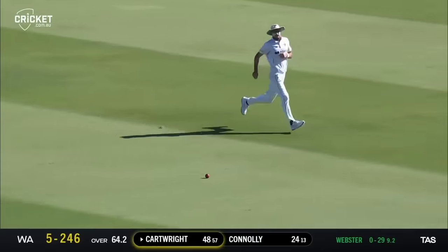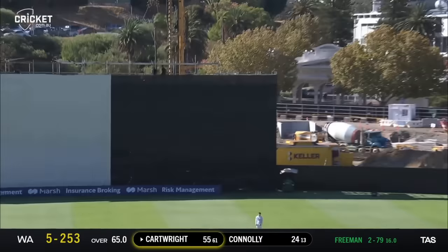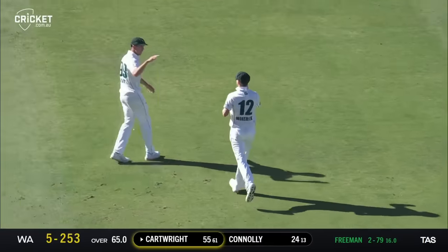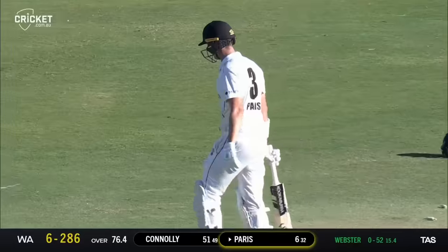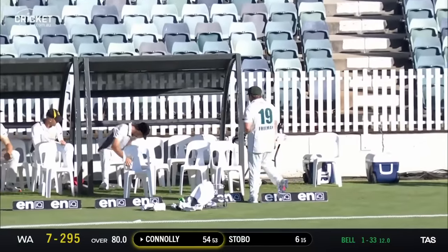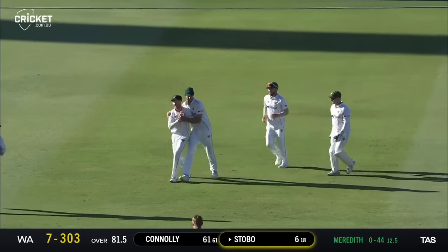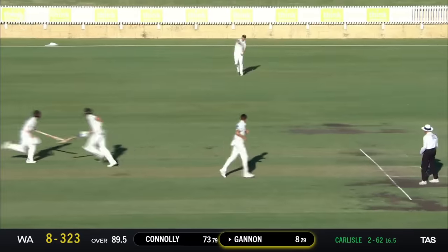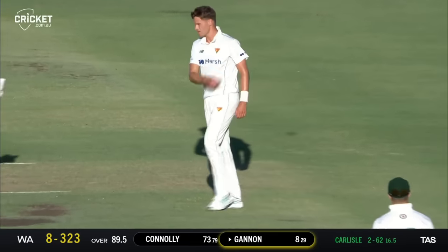Hilton Cartwright brings up his 26th half century. In the air — has he got enough of it? No — Cartwright falls, WA lose their sixth and it's a big one. Bowled him — knocked him over, the change to off-spin has worked and Joel Paris is gone. Taken at third slip beautifully — bold last ball of the day. The day comes to an end — eight for 325, with a little partnership at the close of play.